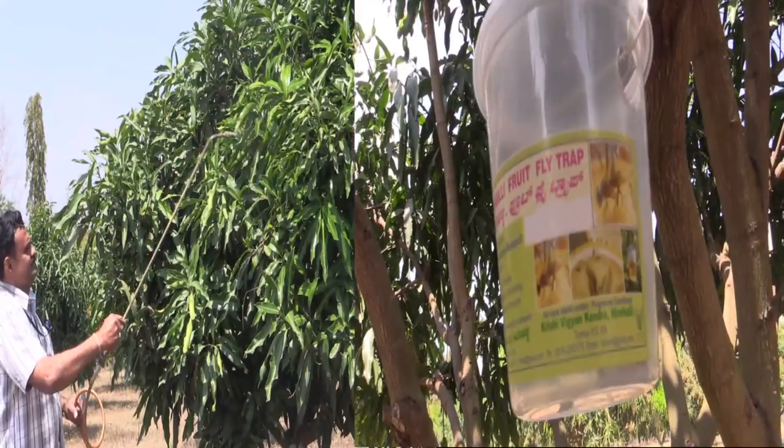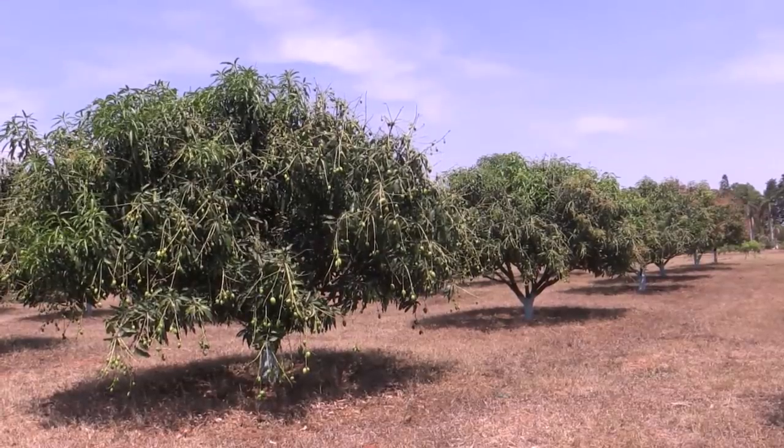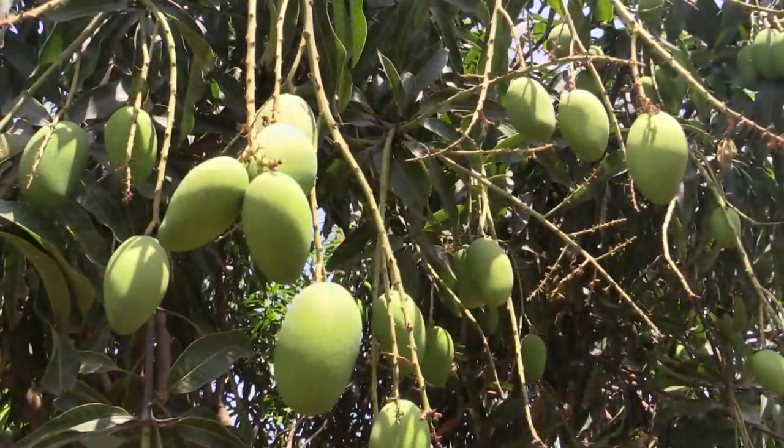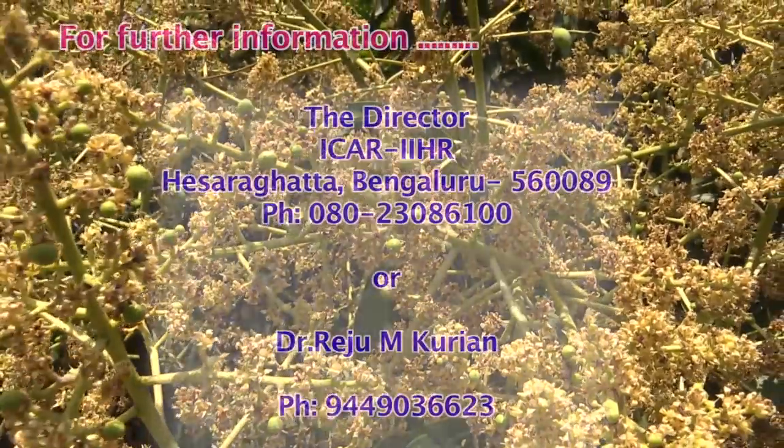With these new emerging technologies developed by IIHR, one can cultivate mangoes with higher productivity, quality, and can realize better returns.